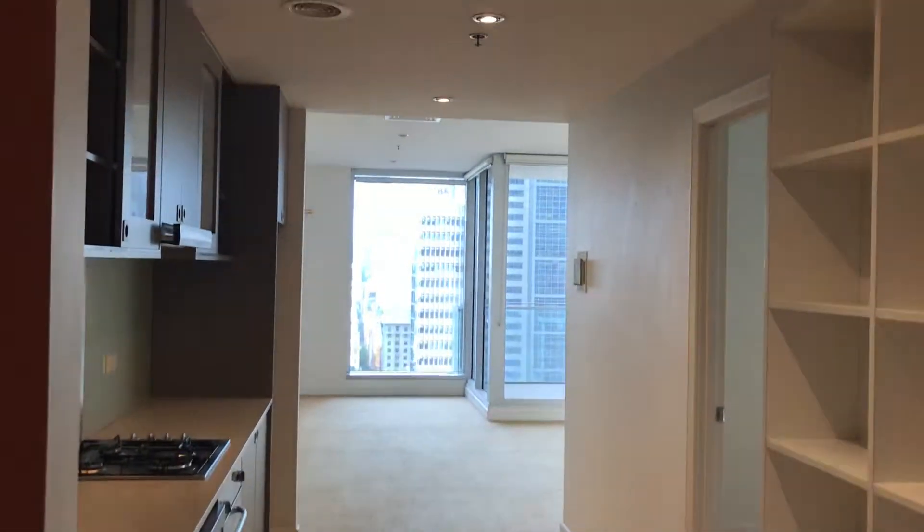I'll just quickly show you — to the left there is the kitchen and living room, which I will show you in more detail shortly.